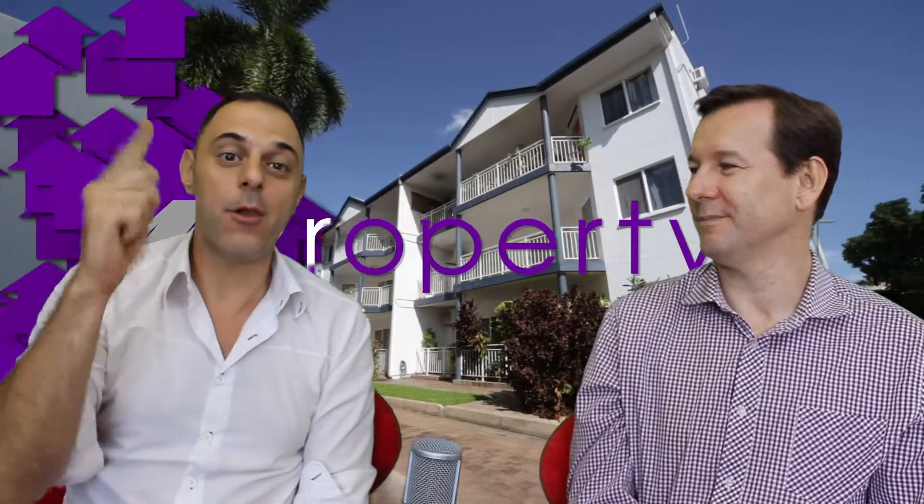Purple Alert: 9/85 Aurelia Street — come see us at the open house or make a private appointment. I'm Peter Kafkas and I'm Peter Gowers for iProperty NT. We'll see you at the open for inspection.